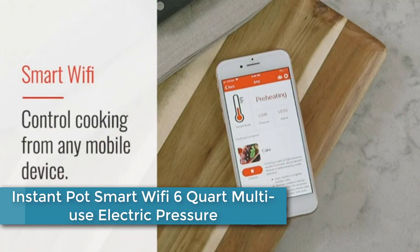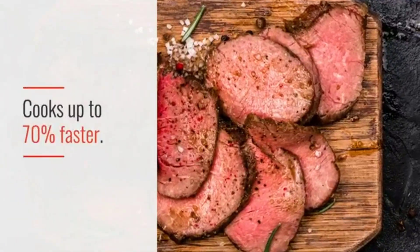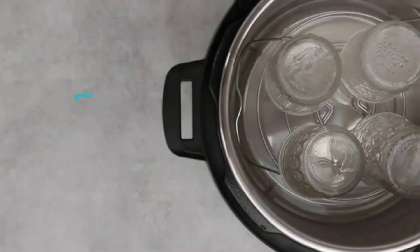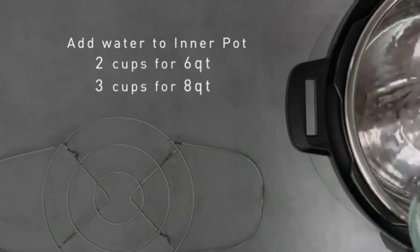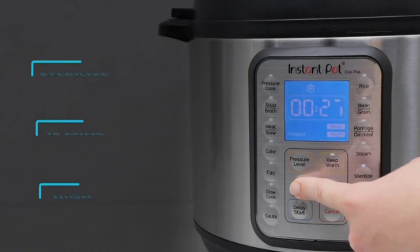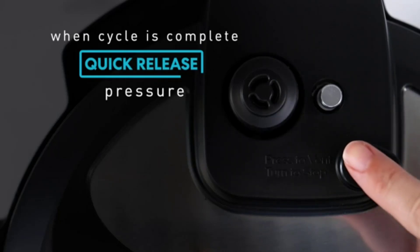At number 4: Instant Pot Smart Wi-Fi 6-Quart Multi-Use Electric Pressure Cooker. This appliance allows you to pressure cook, slow cook, sauté, steam, warm, and sterilize food. Its Wi-Fi feature lets you control and monitor the cooking process from your smartphone using the Instant Pot app. With a 6-quart capacity, it's large enough to cook meals for a family. It also includes safety features such as overheat protection and a safety lid lock, making it a reliable and convenient kitchen addition.